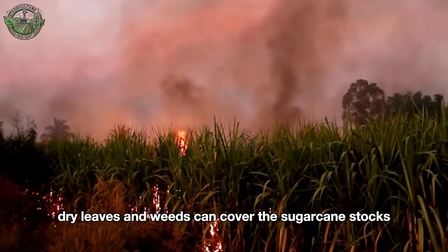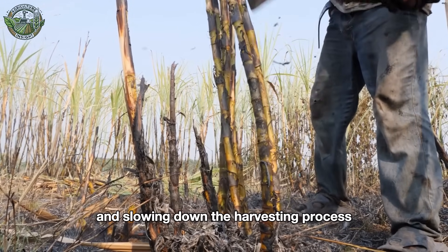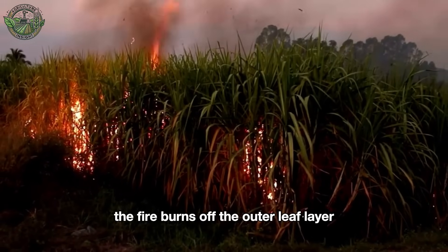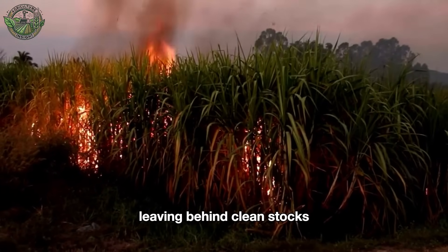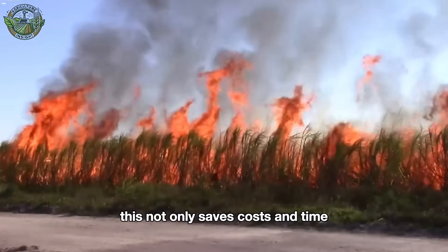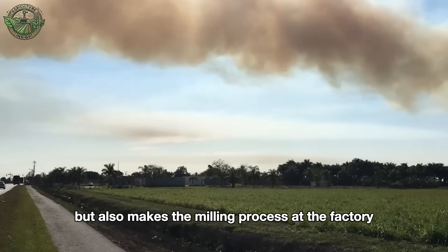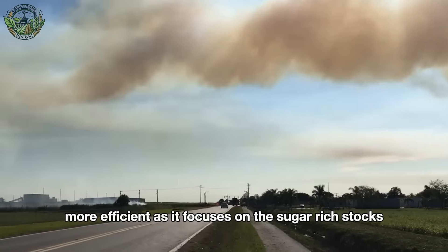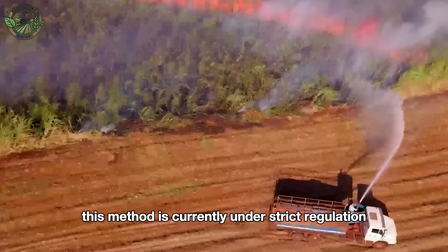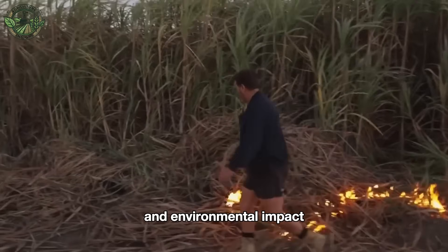Dry leaves and weeds can cover the sugarcane stalks, obstructing machinery and slowing down the harvesting process. The fire burns off the outer leaf layer, leaving behind clean stalks and reducing the volume of unnecessary material to transport. This not only saves costs and time, but also makes the milling process at the factory more efficient as it focuses on the sugar-rich stalks. However, this method is currently under strict regulation due to its contribution to air pollution and environmental impact.